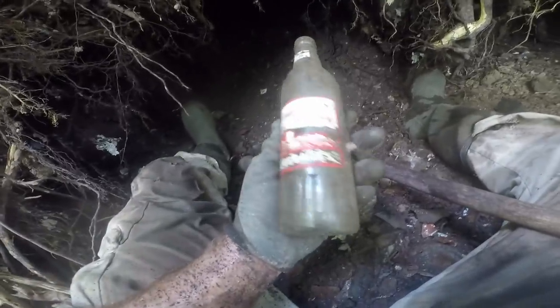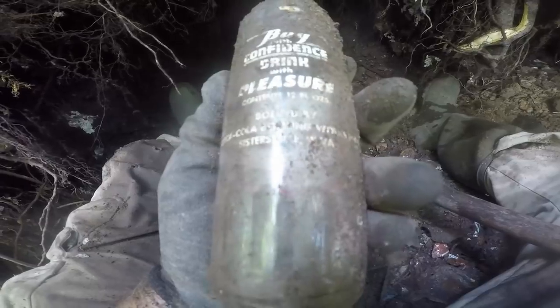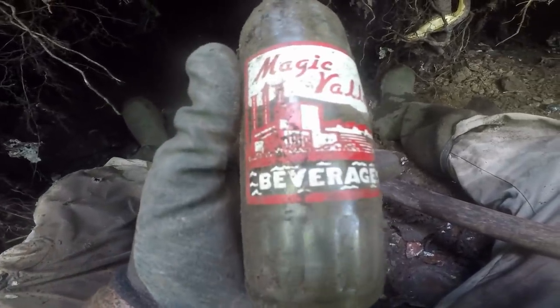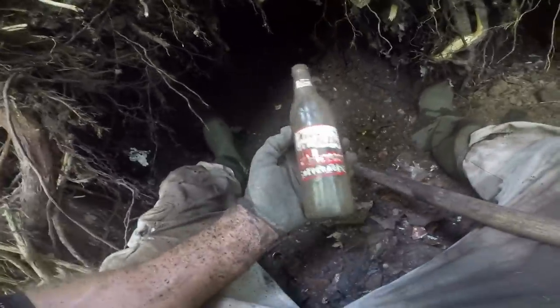Every one that comes out is nicer than the last one — that looks brand new up under this tree. Bottled by the Coca-Cola Bottling Works Incorporated, Sistersville, West Virginia — ACL Magic Valley Soda with the Coke plant right on the bottle. Perfect condition, we're taking it.